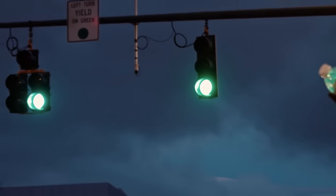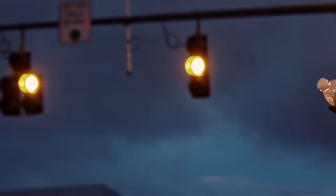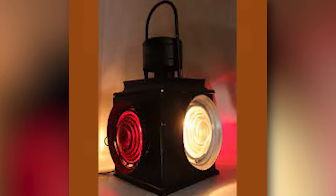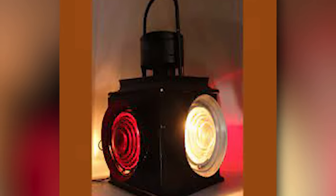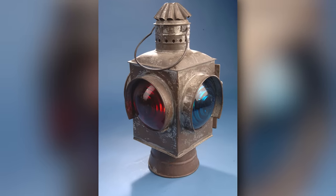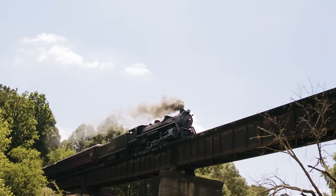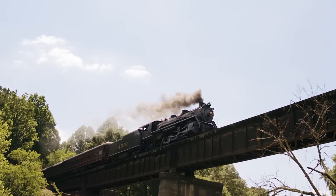Traffic lights — the game-changing invention that saves as many people as it drives crazy during morning commutes. Before the red, yellow, and green of our modern traffic lights, there were railway lights. These precursors blinked red for stop, white for go, and green to indicate slow. It turns out red lights caused the least amount of problems — red happens to be the easiest color to see from far away, due to having the longest wavelength of any other color.